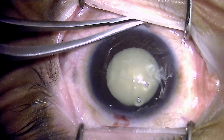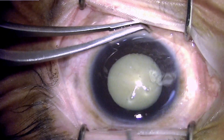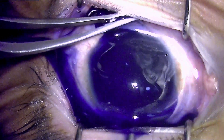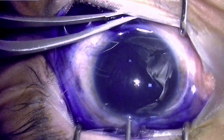We are instilling intracameral lignocaine so that the patient does not have any pain sensation. Because this is a white cataract, we have to stain the capsule so that it can be visualized during capsulorhexis.